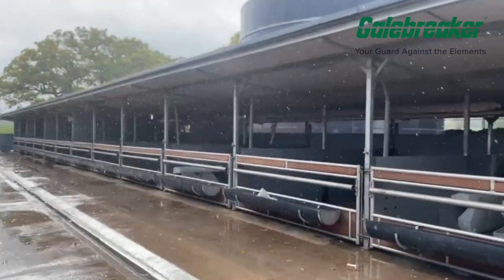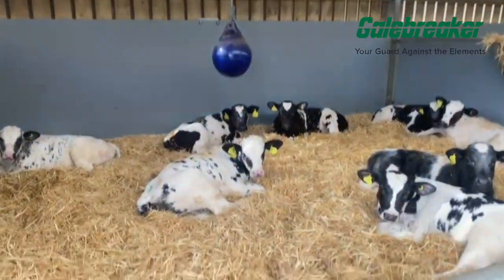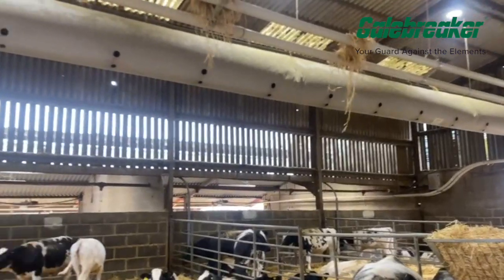Over the winter months, I will be working with vets and experts, assessing how much the Vent Tube Fresh improves the environment for the calves, looking at the value of the tube for the farmer.